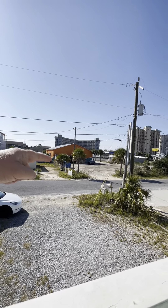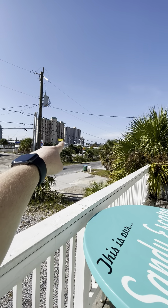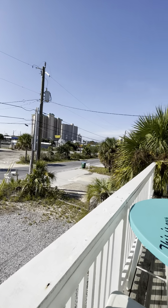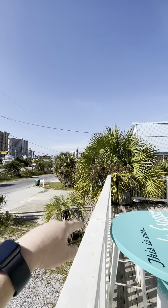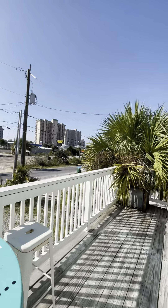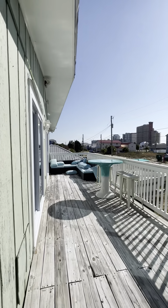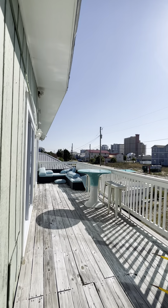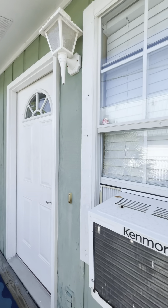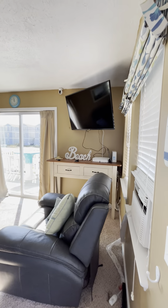We're just one block to Thomas Drive, then one block to the beach — great area. I personally have a condo in that building right over here and a townhouse located right next to that, so I know the area is good. It's quieter than being in the middle of Panama City Beach. We've got this nice patio facing south, so you're going to have sun here pretty much 365 days. Alright, here's the living room.